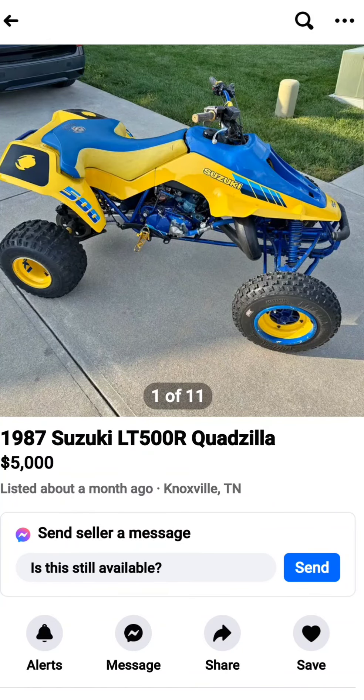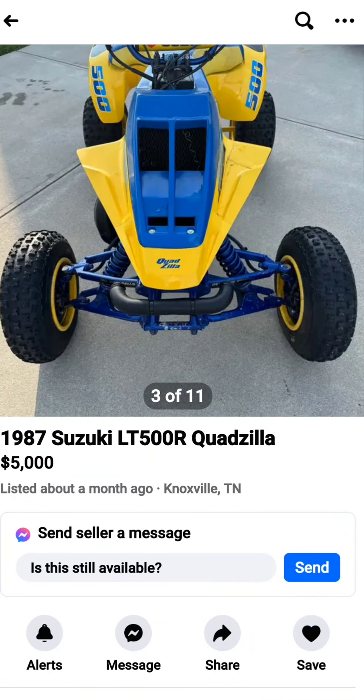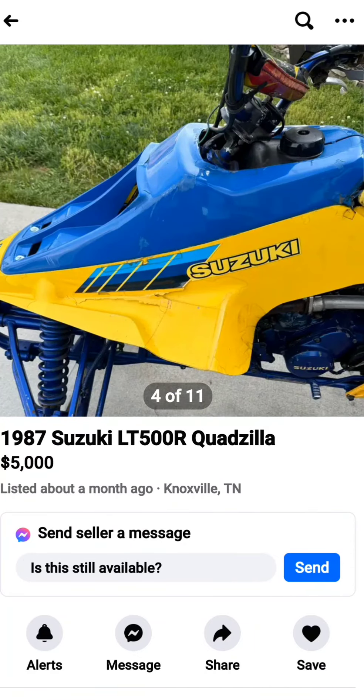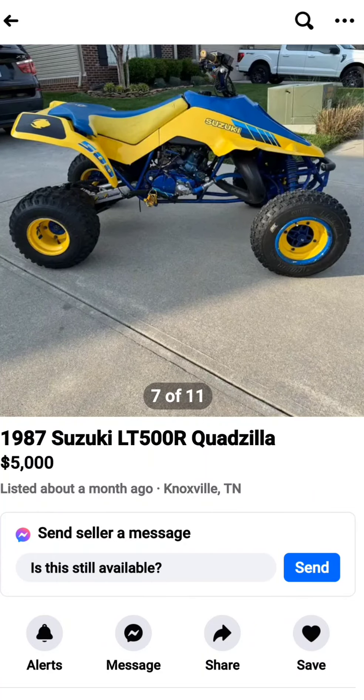This right here would be the end-all be-all of two-stroke quads: the LT 500R, also known as the Quadzilla. A lot of people say this is the top-tier epitome of two-stroke bikes. Personally, I don't think they're as user-friendly as some of the other two-strokes — they're a very finicky bike — but when they're right, they're absolutely wicked.